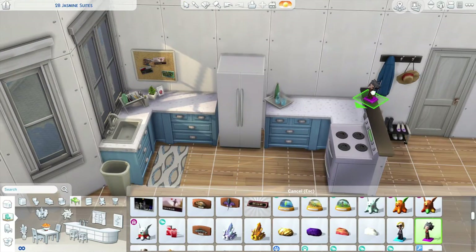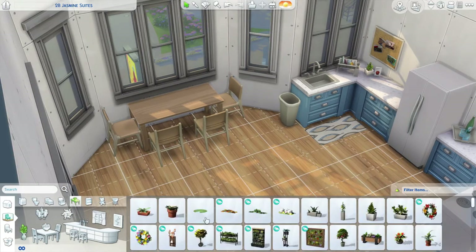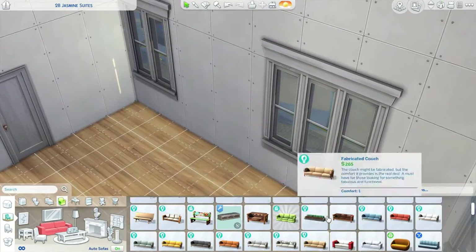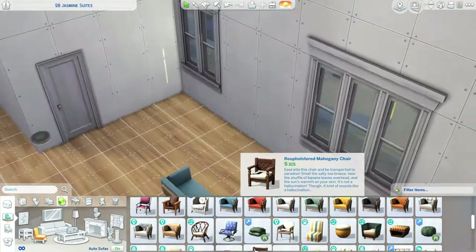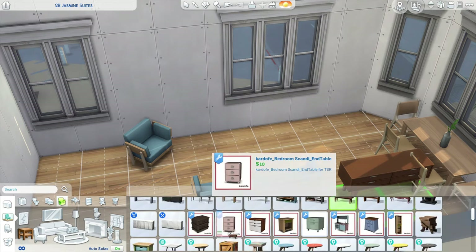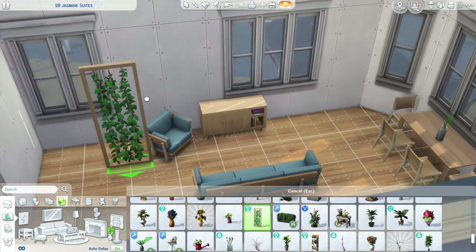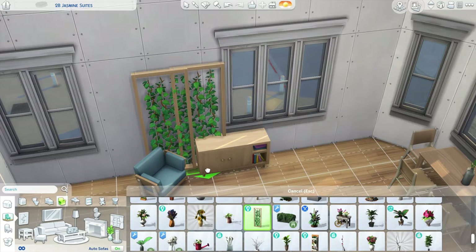I don't even know if I put a computer in this apartment — oops. I should have, and I'll probably add it and re-upload. I did add a living room space with a TV in it obviously. I forgot to check how much this apartment is worth but it should be pretty cheap since it's just an apartment.